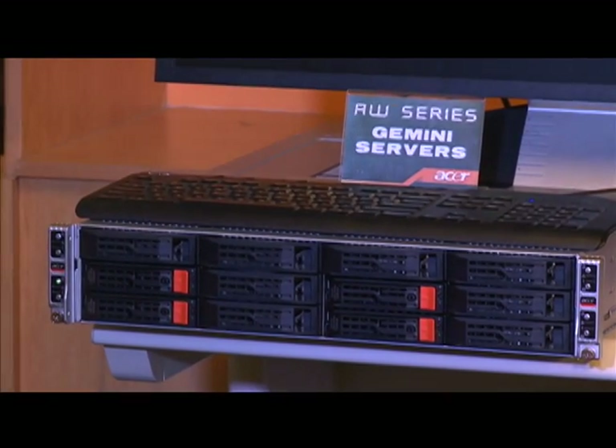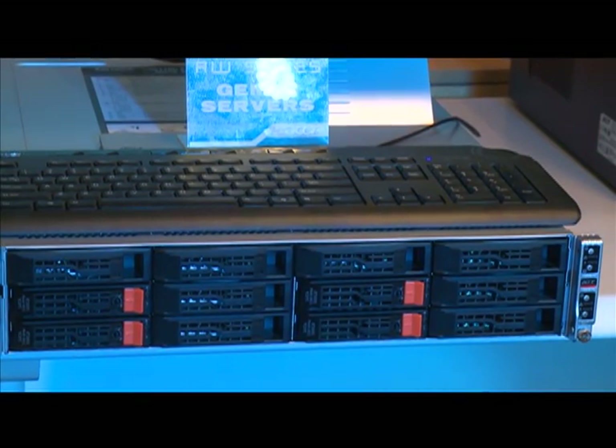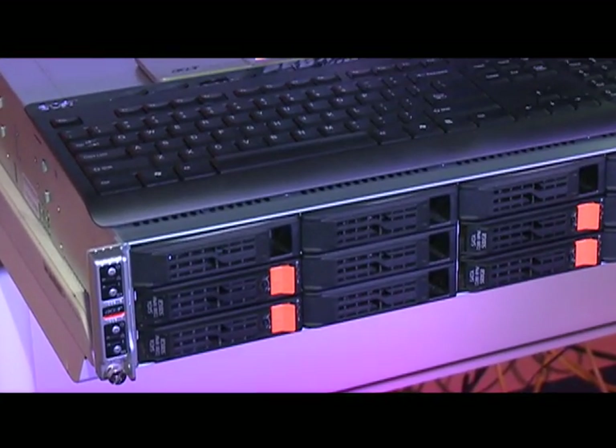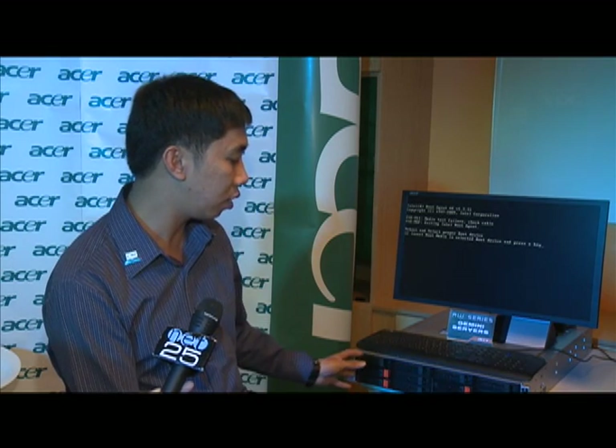Last but definitely not the least are the Gemini Servers, targeting business process outsourcing or BPOs and data centers. Gemini delivers high-performance computing solutions. With the Gemini Server, it has two or more nodes — two or more motherboards — and for every motherboard or node, there are multi-processors. So with this, it can really cater to high-end applications.